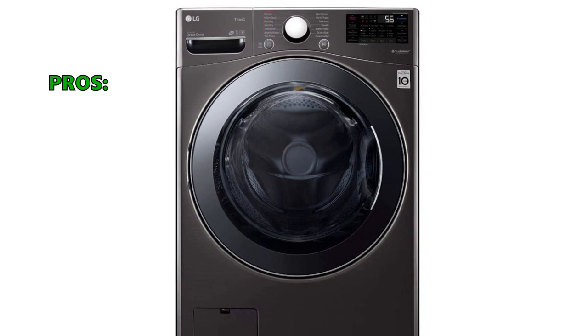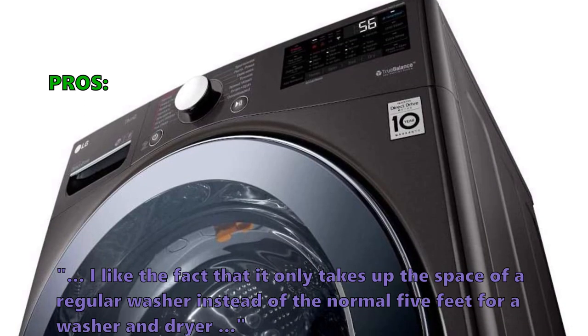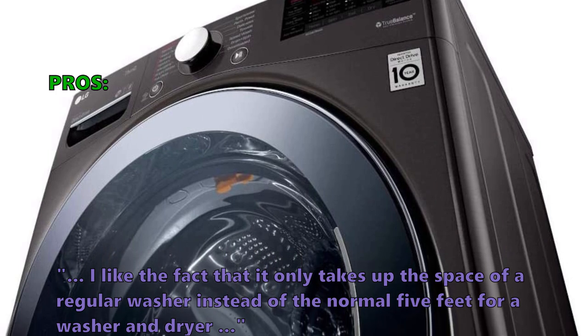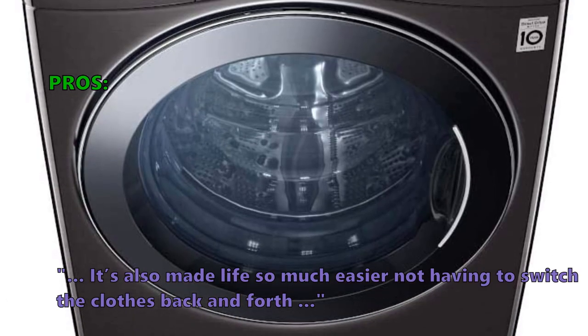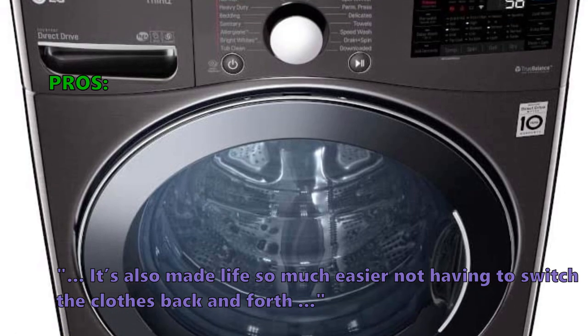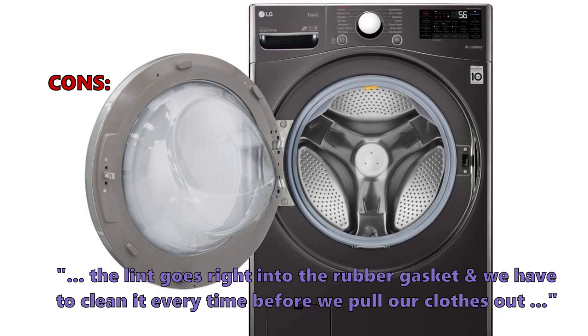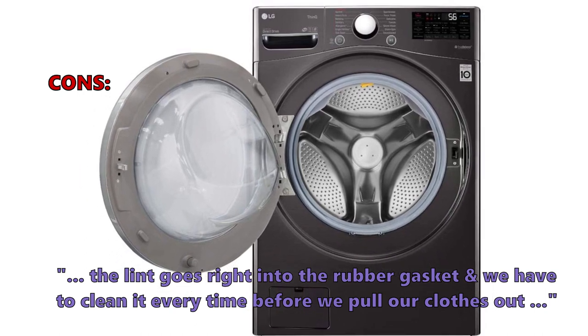Many users who have reviewed the LG WM3998 HBA say they like the fact that it only takes up the space of a regular washer instead of the normal 5 feet for a washer and dryer combined. It has also made life much easier by eliminating the need to switch clothes back and forth. On the downside, users note that lint goes right into the rubber gasket and needs to be cleaned every time before pulling clothes out.